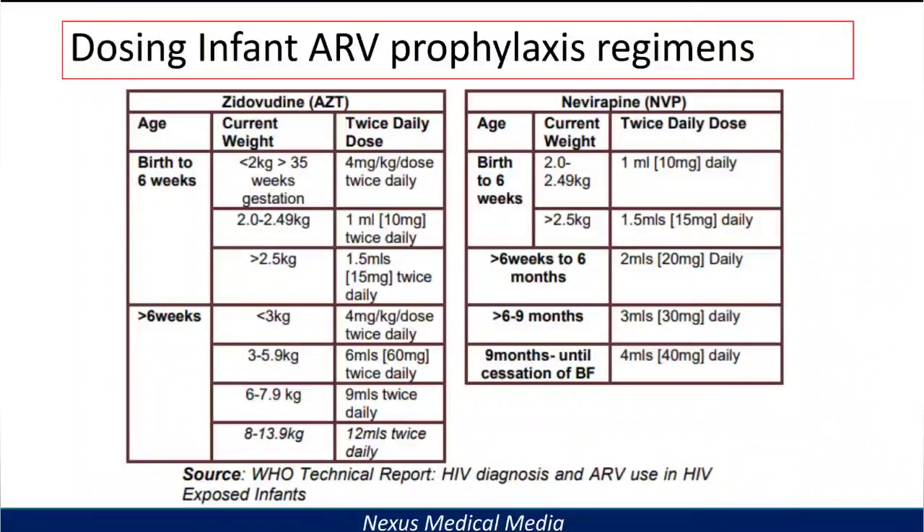I recommend you take a screenshot and go over the dosing table more than once to help you remember these doses.